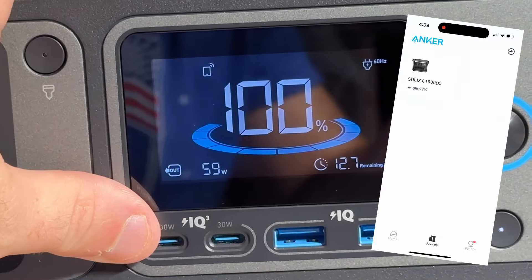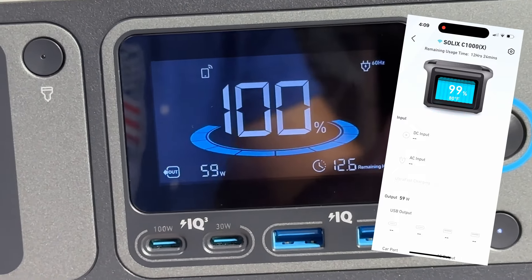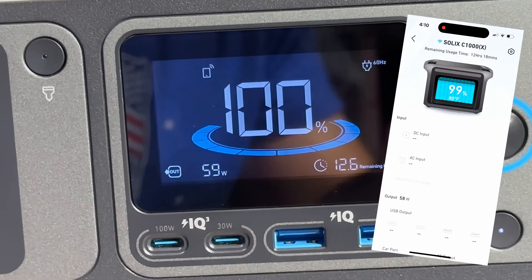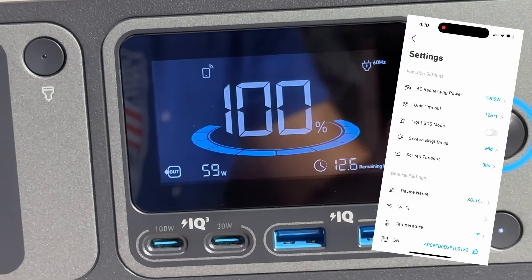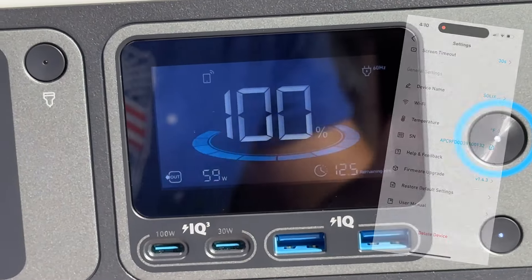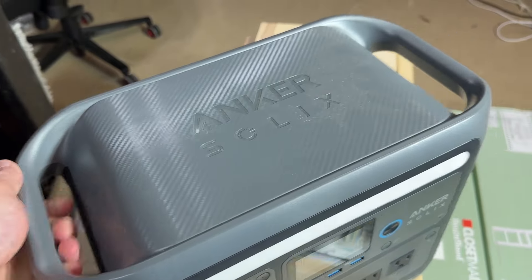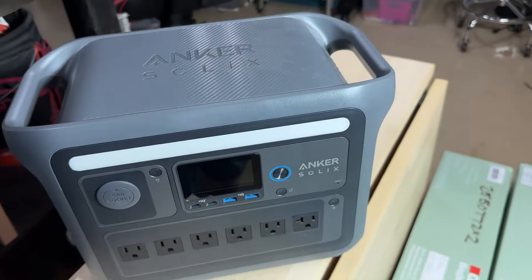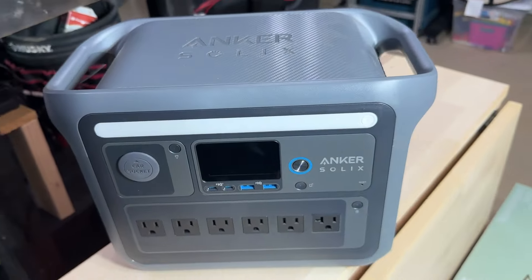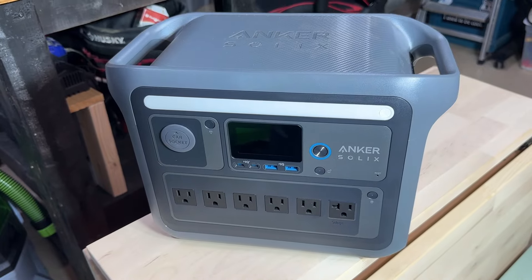You can also monitor all this stuff in the app and completely control the whole unit with their awesome app, so no matter where you are in the house you can monitor it. The app is Bluetooth connected, so even if you lose Wi-Fi capabilities, you would still be able to communicate with it and check in on it via Bluetooth with your phone. The unit is also super compact and lightweight, with two nice integrated handles so you can just pick it up and take it wherever you need. It has a really small footprint for how much capacity it has, making it easy to put in a kit and grab whenever you might need it.